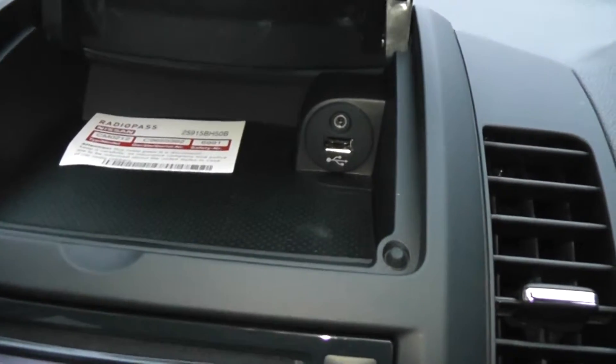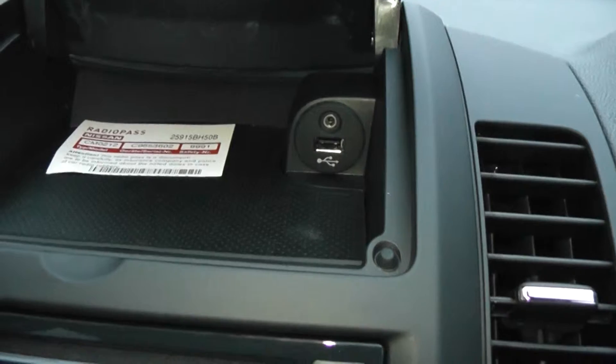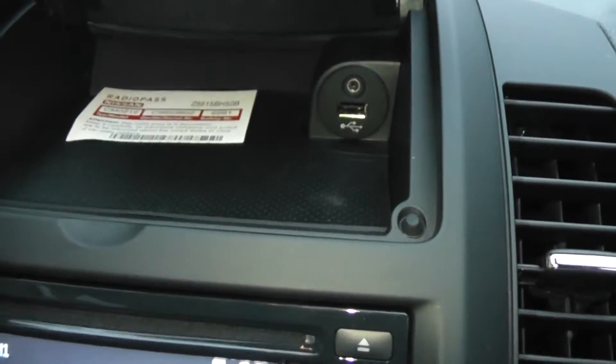There's some storage just there, and it also has a USB and AUX port so you can connect up your iPod or MP3 players.